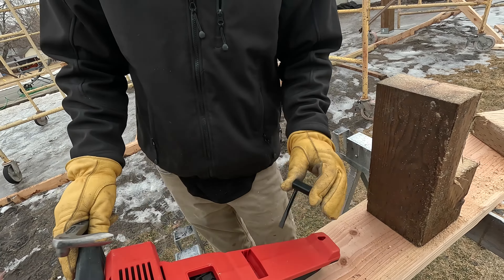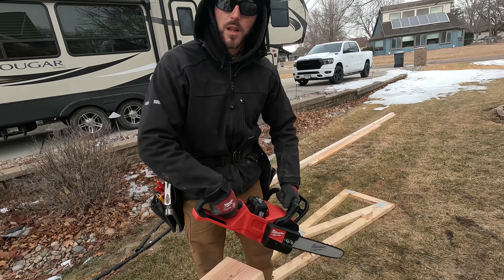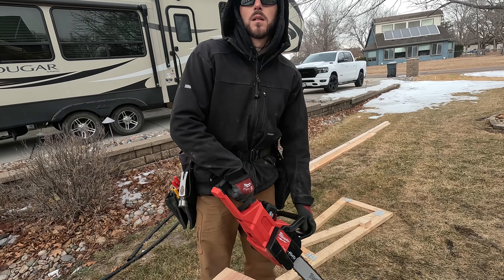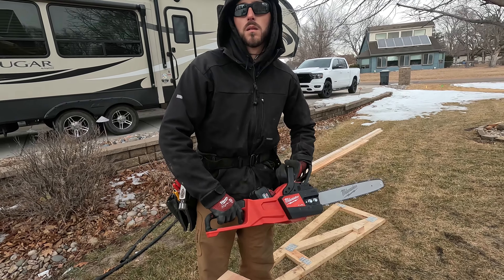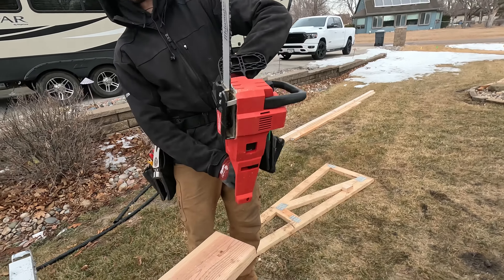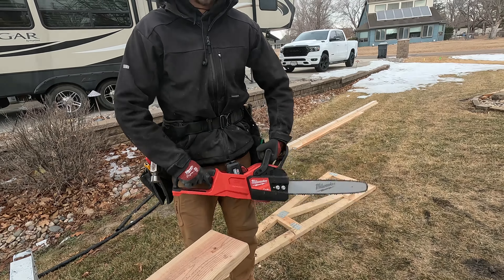I retract my aforementioned statement. The way they trained in the fire service: if you're holding it like this cutting and anytime you'd bind up or get close to your leg, you just roll your hand forward and it stops right away. I guess that's how it's designed — catches right away.